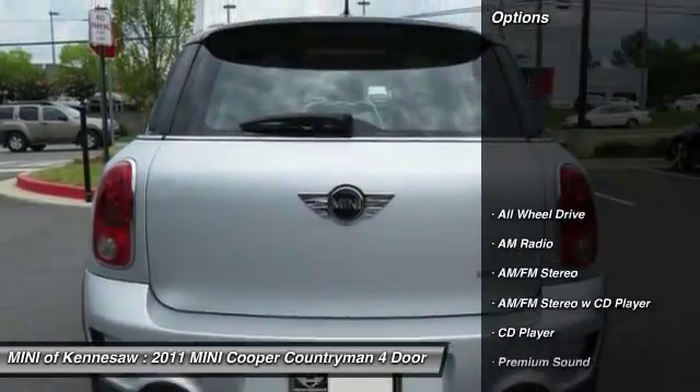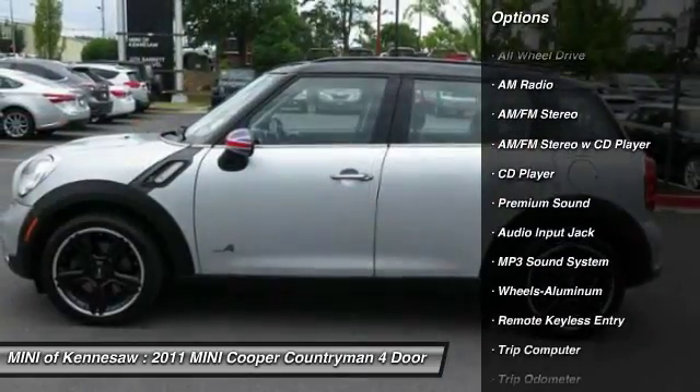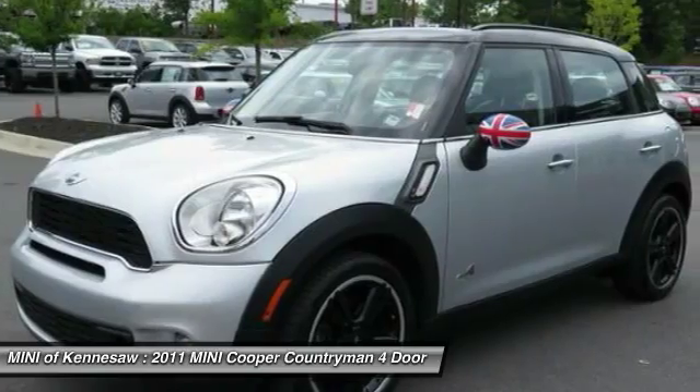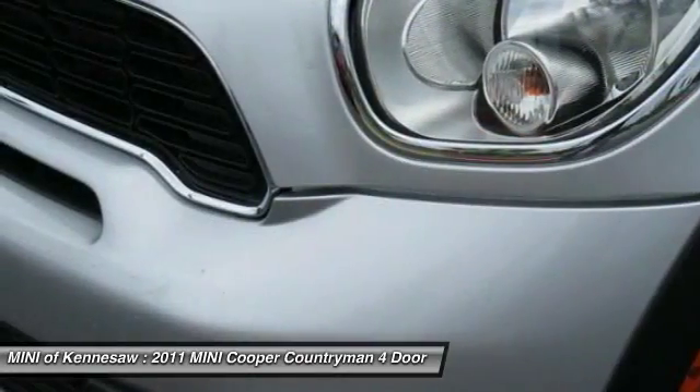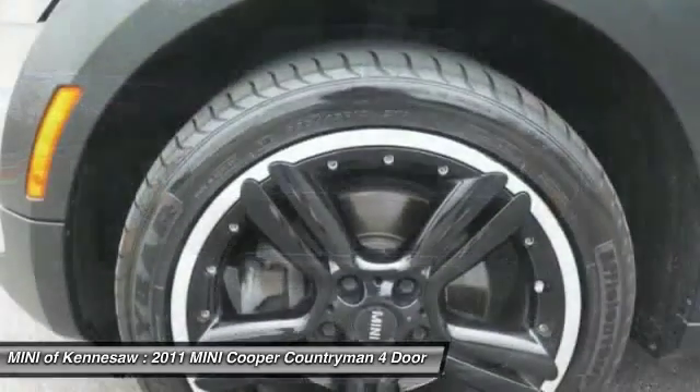Here are some of this vehicle's great options: all-wheel drive, quad seating, traction control, anti-lock braking system, power steering, front air conditioning, cruise control, aluminum wheels, premium sound, AM-FM stereo radio.